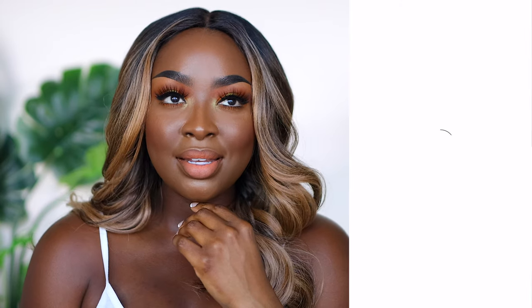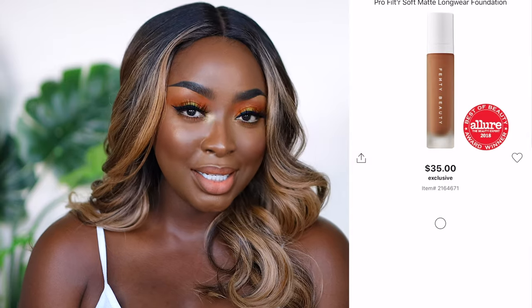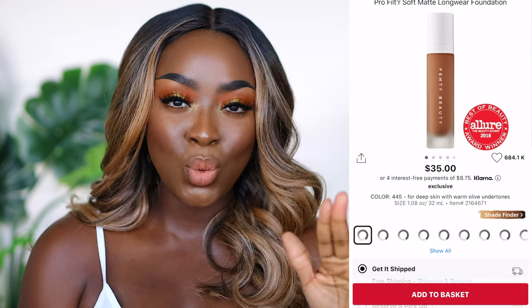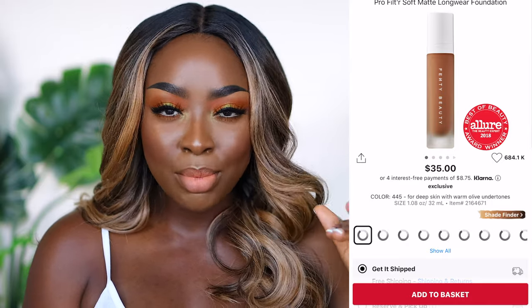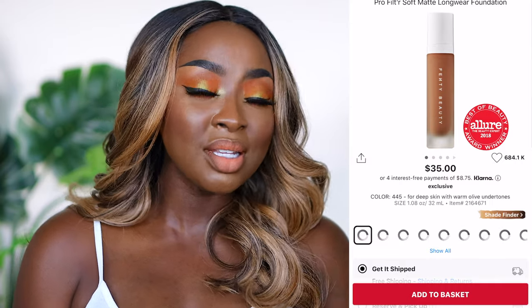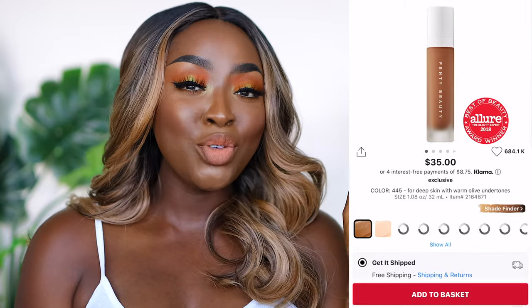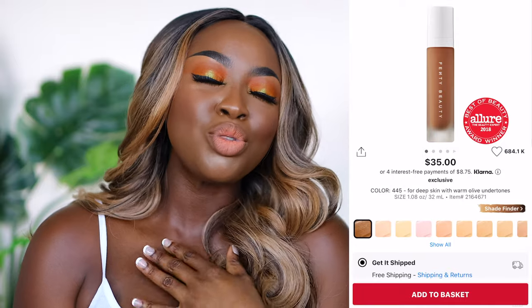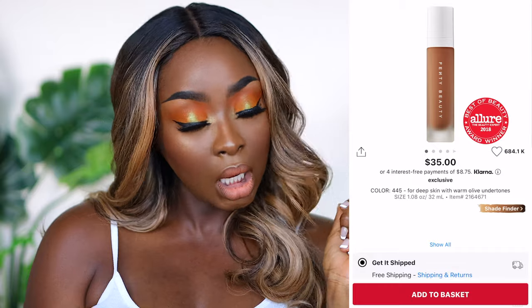Fenty foundation — I had Fenty 445 and it was too light because that's my winter color. I thought I needed 470, so I bought that, but 470 is deep. I reached out to Fenty to see if they could send me 450, which they did, and 450 matches me so well for summertime. Now it's getting colder and I may need to go back to 445 around November or December. For right now, 450 is my color. If you're looking for a matte, full-coverage foundation with a beautiful finish, I recommend the Fenty Beauty Pro Filter.